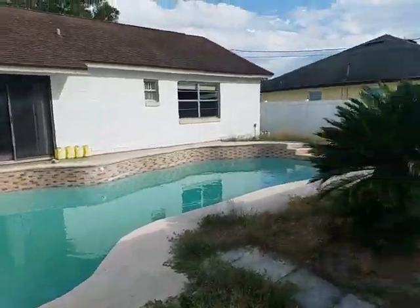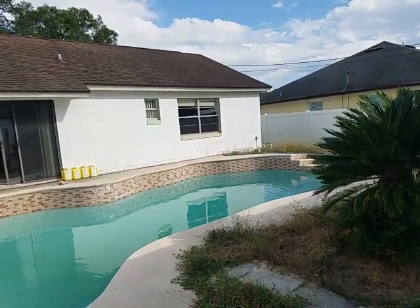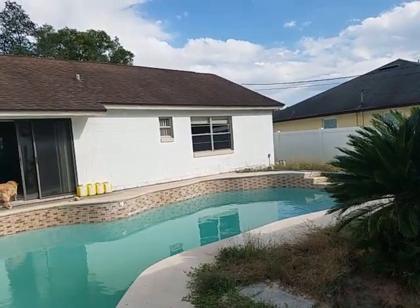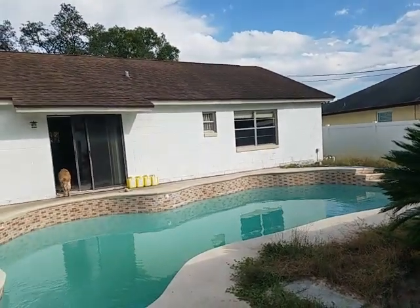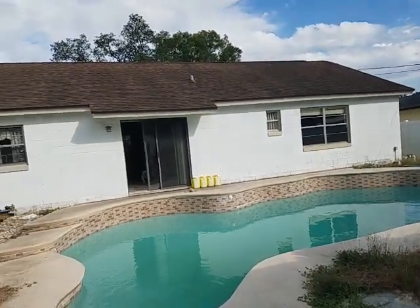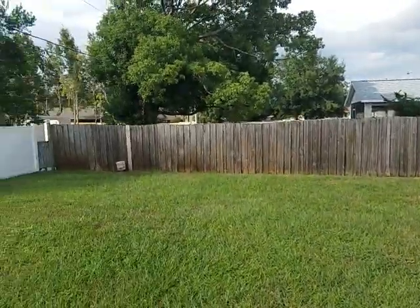If you'd like to see this property, you can contact us at Garrison Brothers at RE/MAX Town & Country at 407-339-3200. We can set up a time for you to come out and see this great property. It's a great deal in a quiet location here in Deltona, Florida.